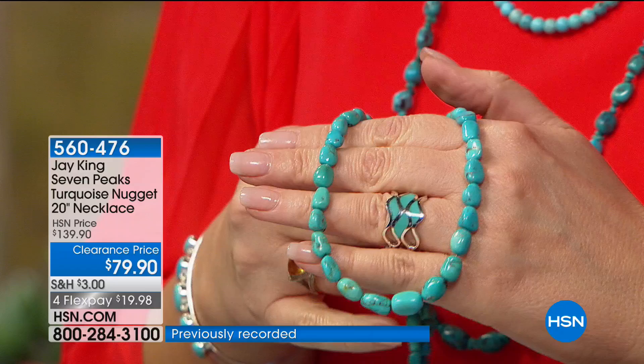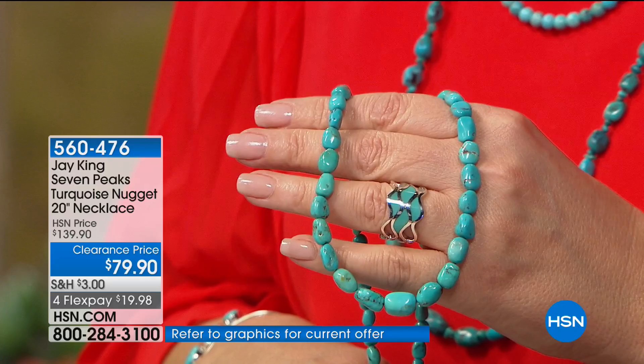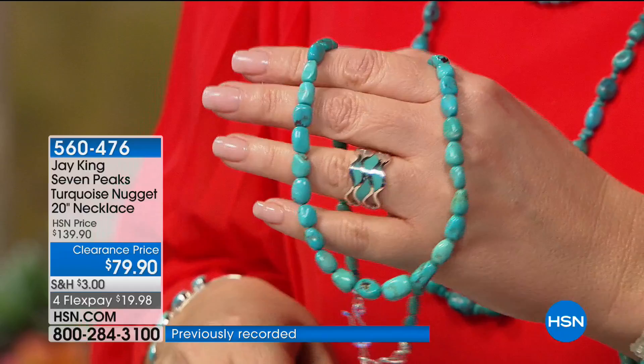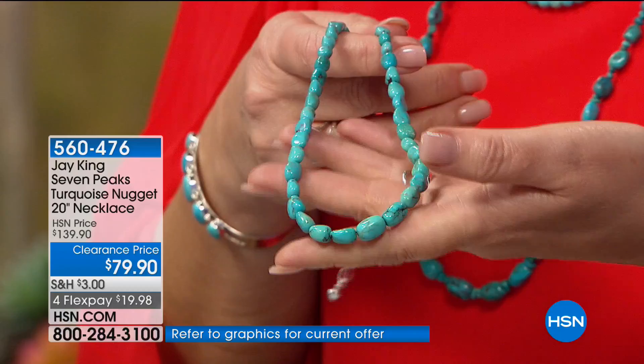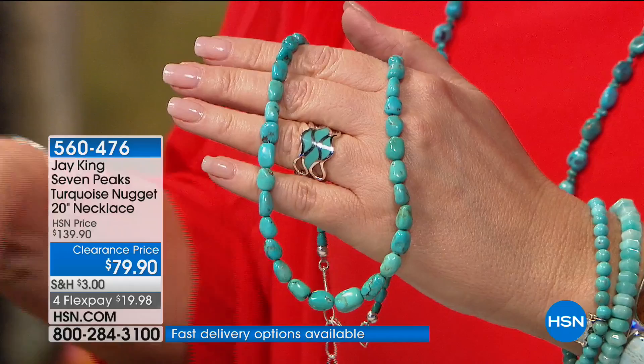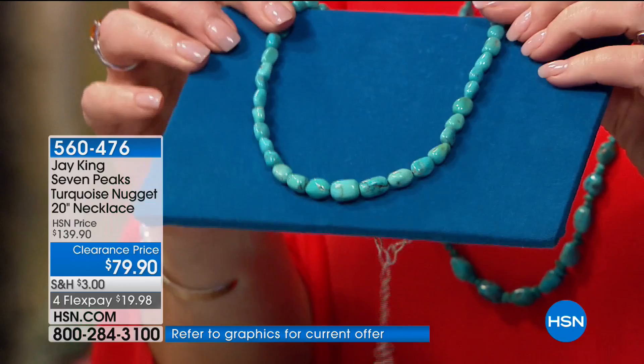The clasp allows you extra two-and-three-quarter inches to play with, so this goes to 22 and three-quarter inches when using the extender — dropping almost to 23 inches. I love that length because so often when you buy a strand of turquoise, they come in at 16 or 18 inches. This goes to almost 23 inches long and there's just something more versatile about that. Turquoise looks gorgeous with white, amazing with neutrals, fantastic with black — turquoise plays well with every other color. 500 people have already said yes to it. This could never be repeated.